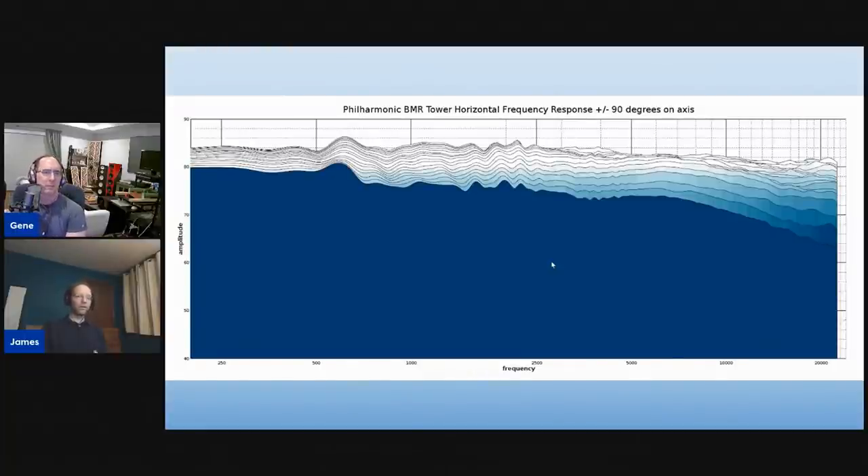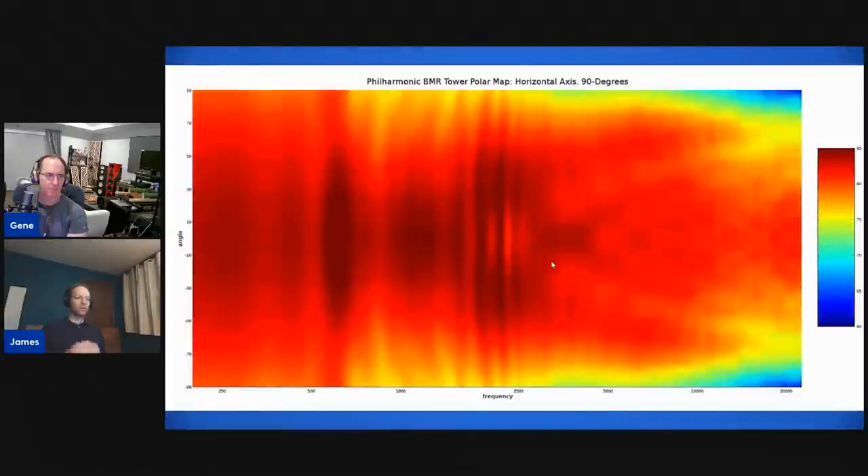Here you see a profile view of the measurements — it's beautifully flat. It's just hugging a line. There's a very slight roll-off going from about 2.5 kHz, but it's a linear, accurate speaker. You could actually use this as a studio monitor. I've measured a lot of studio monitors that didn't have this kind of accuracy — this is better than most studio monitors.